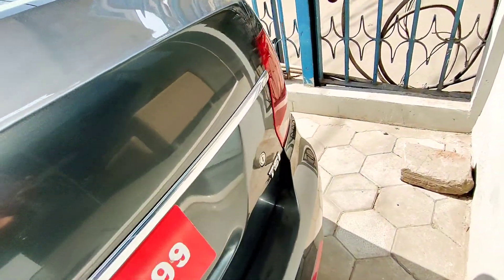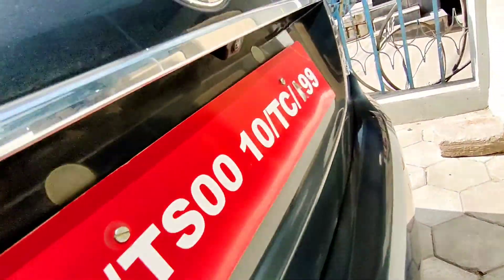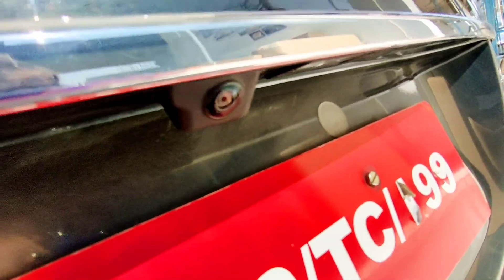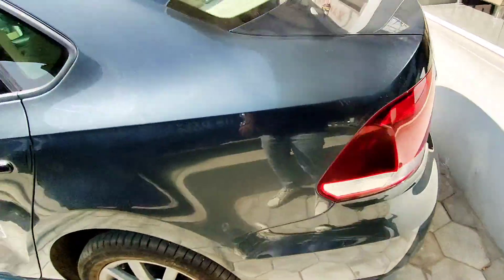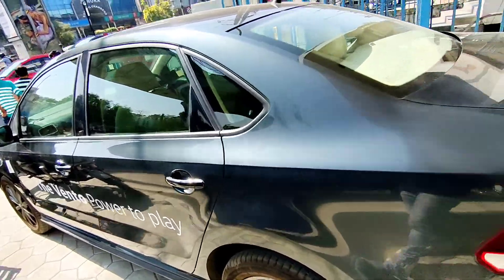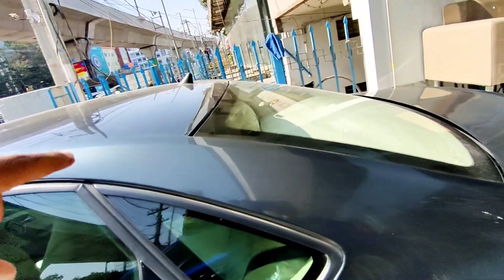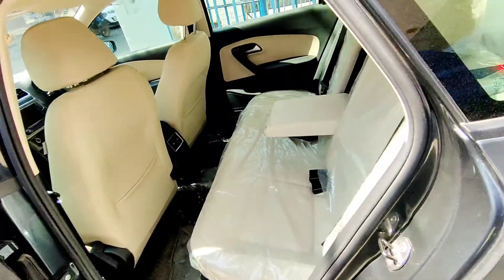The Vento badge and Volkswagen badge are visible at the rear, along with a TSI badge and parking sensors. A rear camera is also given here, on the side of the number plate position. This is the side profile of the Vento — very nice. There's an antenna on the roof, and let's now sit in the rear.